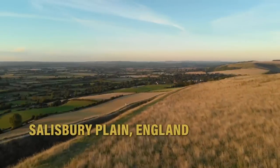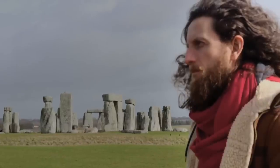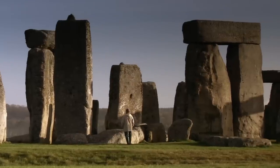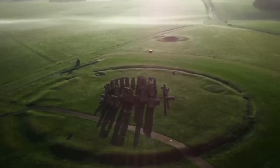Salisbury Plain, England, 2021. While traveling the UK, researcher Michael Goff visits one of the country's most famous landmarks. Like millions before him, he goes to see Stonehenge — the massive, mysterious circle of giant stones that draws as many as 9,000 visitors a day.